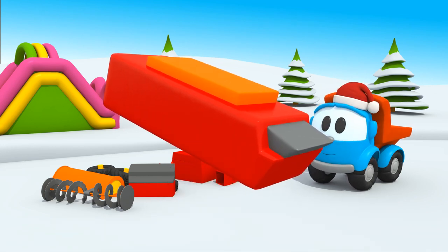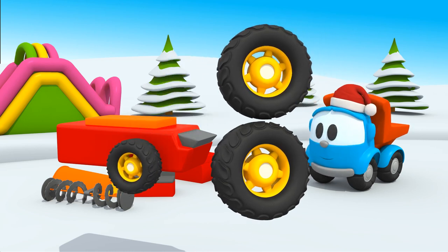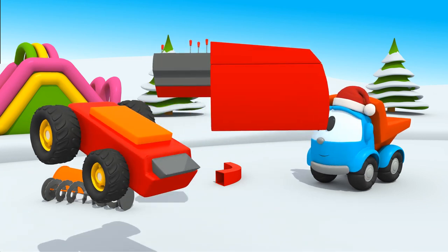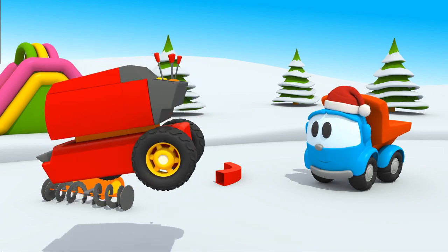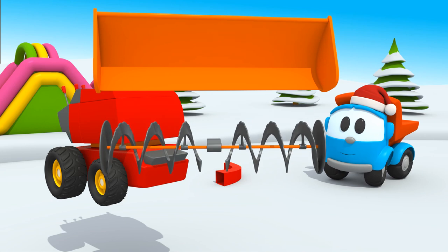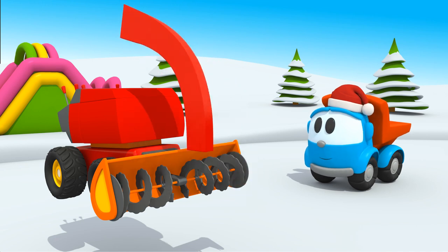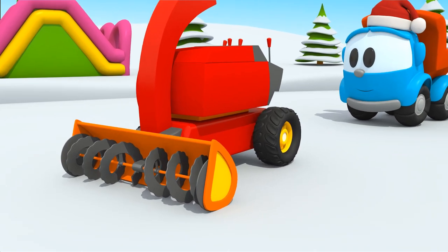A big chassis. Wheels. Wheels. An engine. And a dashboard. A plough to collect the snow from the road. And a big pipe to shoot the snow onto the roadside. Almost everything is ready. But one wheel is missing.